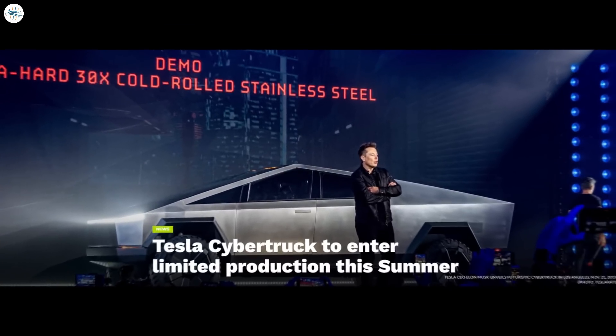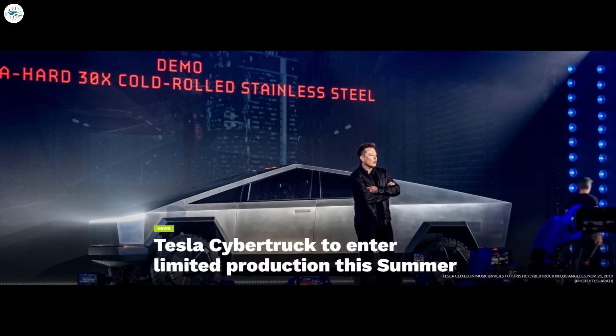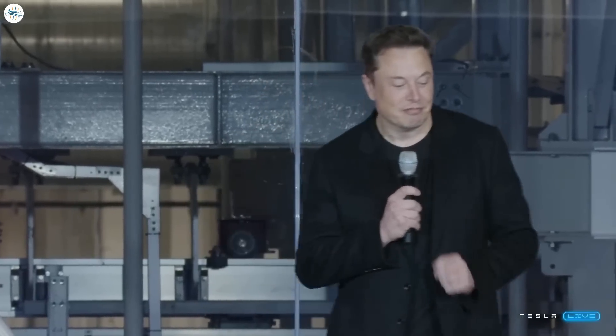Moving to the next update: Tesla Cybertruck is set to enter limited production this summer. CEO Elon Musk said this during the company's Q4 2022 earnings call. During that call, Musk and company were asked whether the all-electric Cybertruck was still slated for production by early 2023. Musk responded: "We do expect production to start sometime this summer, but I always kind of downplay the start of production because the start of production is always very slow."